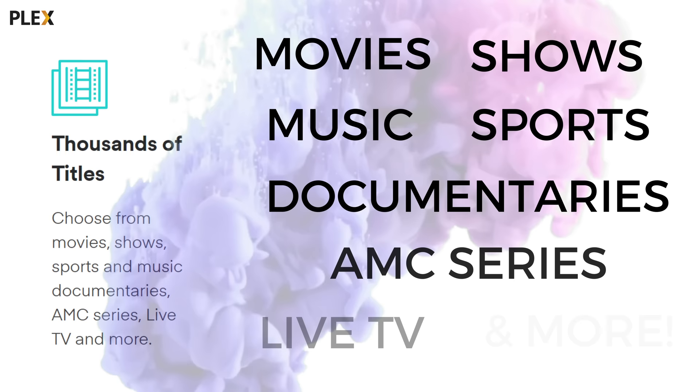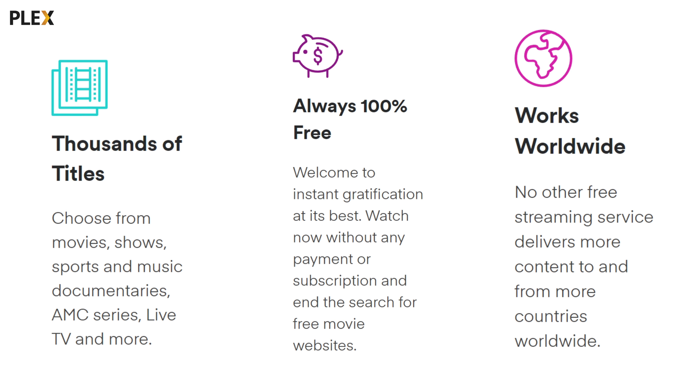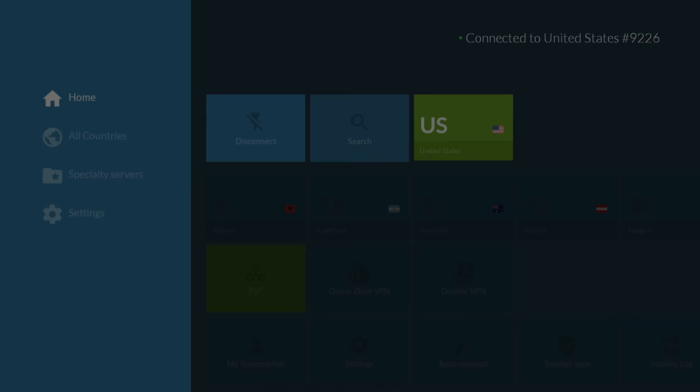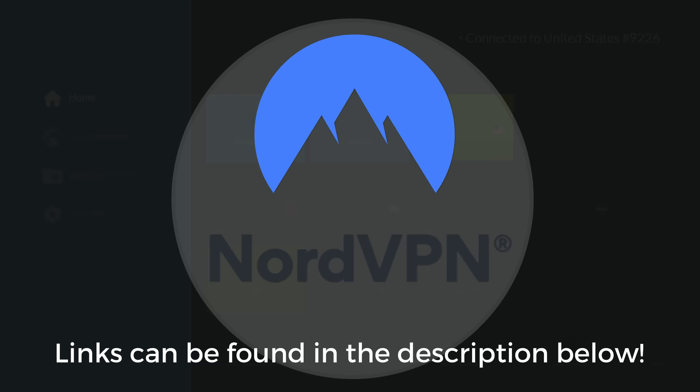First of all, let's quickly talk about what Plex is. It's an all-in-one streaming app where you can choose from movies, shows, sports and music, documentaries, AMC series, live TV and more. Best of all, it's completely free, without any payment or subscription, and it works almost everywhere, delivering content to and from more countries worldwide than any other streaming service. But content does vary depending on your location. I use NordVPN connected to a US server to change my location and view more content. You can find links to NordVPN in the description down below.